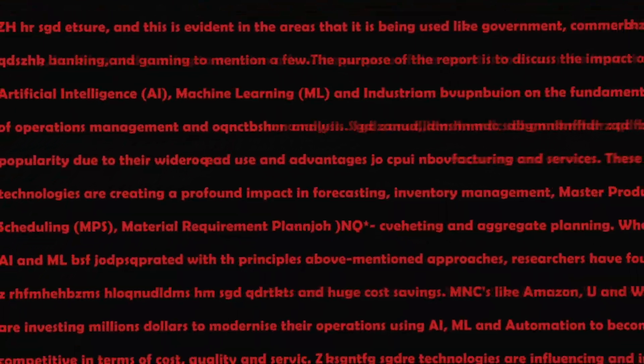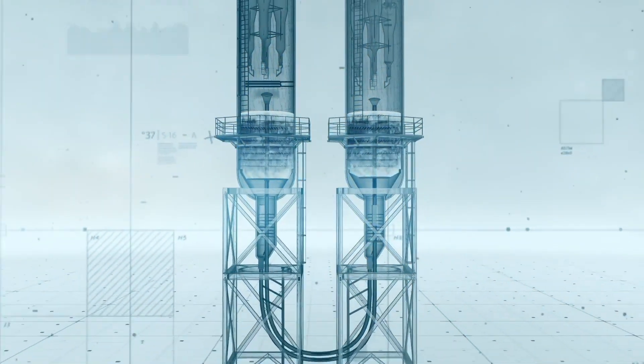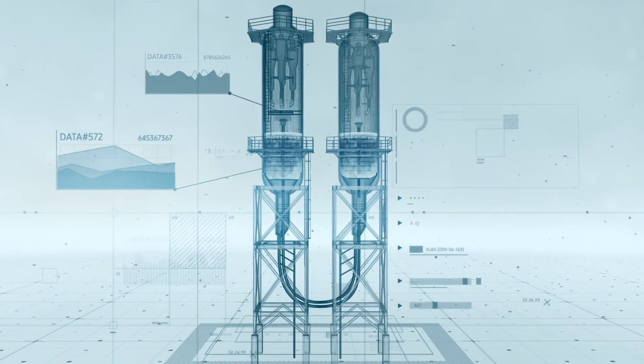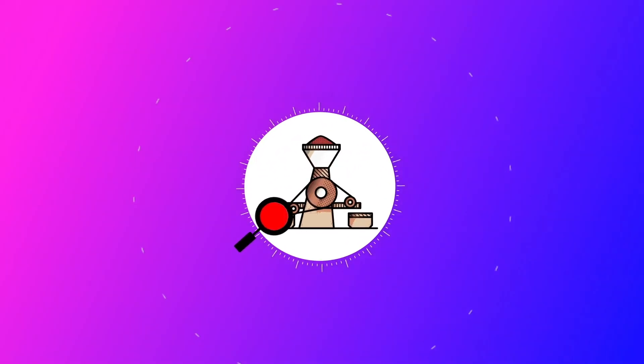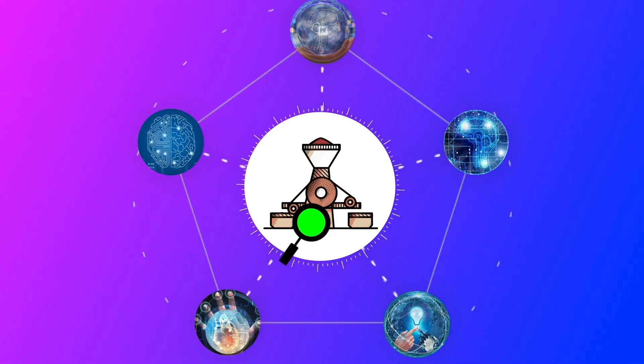A picture is worth a thousand words — this is true in manufacturing industries as well. Unstructured image data, when analyzed correctly using the right tools, can often give several new insights into the process which were earlier not being captured.